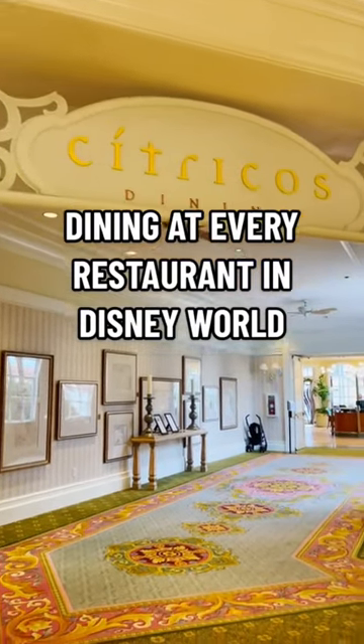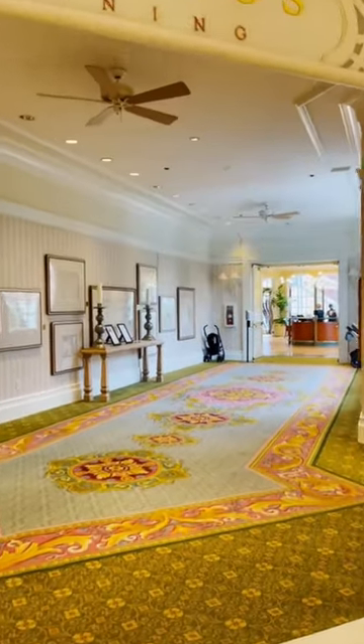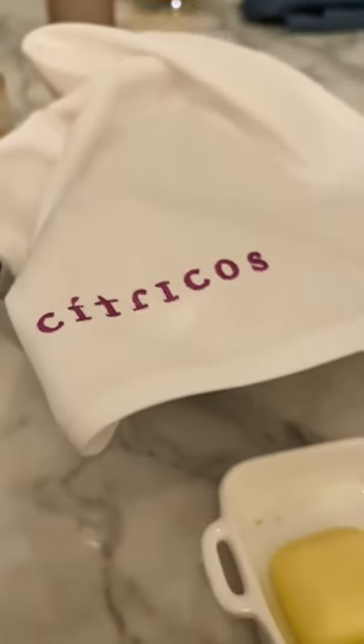I'm dining at every restaurant in Disney World to bring you the best and worst of Disney foods, and today we're headed to one of my favorite spots — it's Citrico's over at the Grand Floridian.